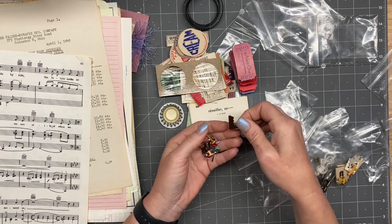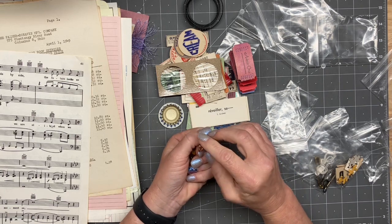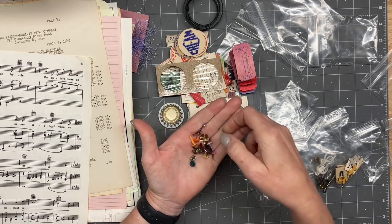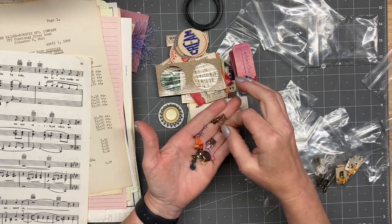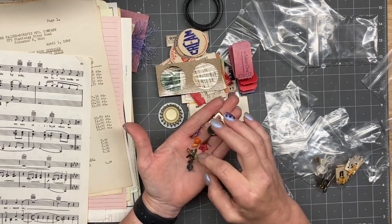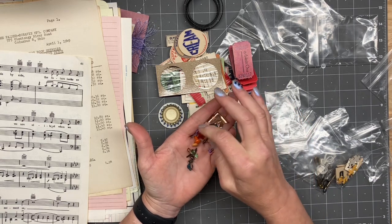Oh look at that — I don't know if I've ever seen one like that. It's like a corner piece, but like a... brads, right? Yes, brads. Look at this little apple — isn't that adorable? Love those. And a star, and a polka dotted star — that's really cute.